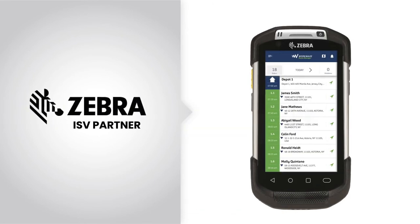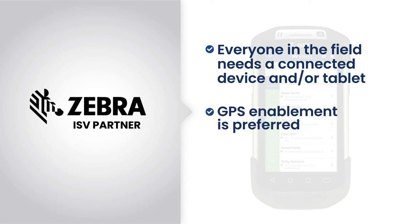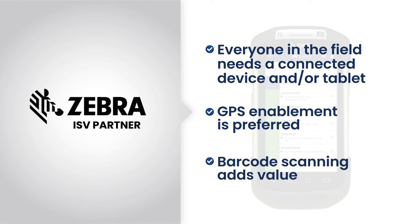From the Zebra perspective, to have this be truly efficient, those mobile technicians and mobile drivers should have a mobile device and even a tablet in their vehicle. It's preferred that Zebra devices be GPS-enabled, and it's certainly a huge value add when we can integrate barcode scanning into the business process for the delivery of goods or perhaps scanning equipment in the field — a really great combination of optimization software with a wonderful mobile platform such as Zebra.